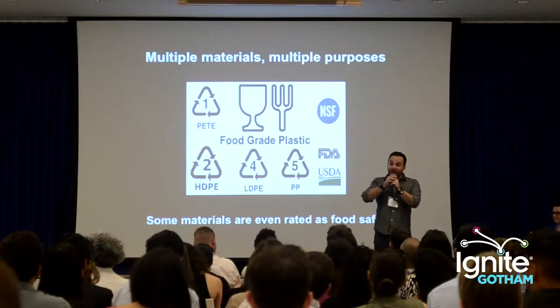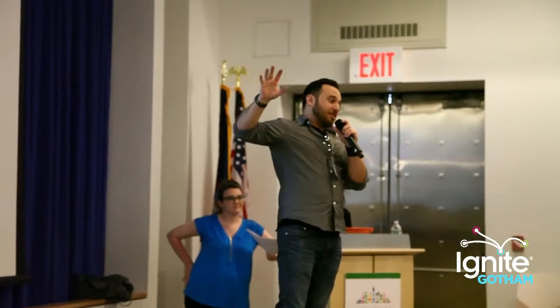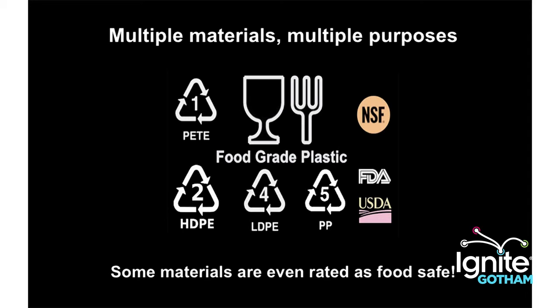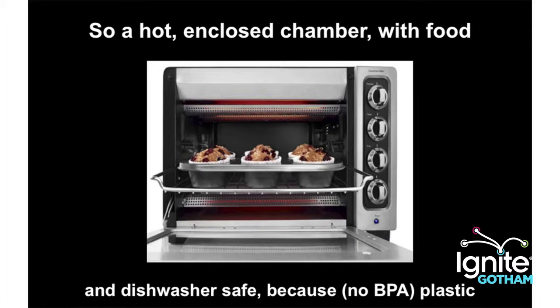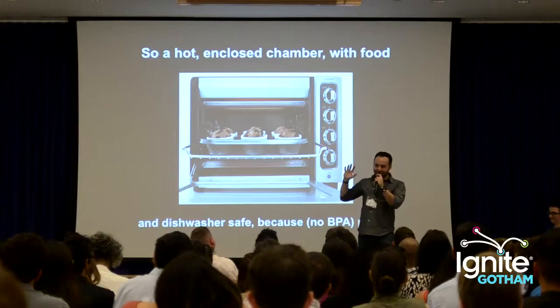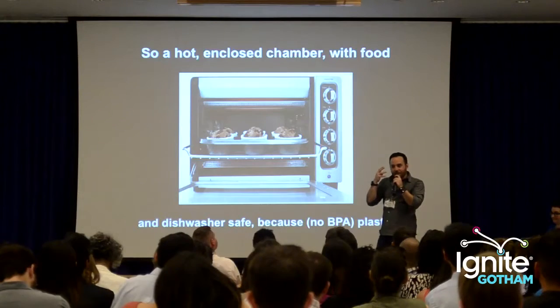Because it's open source, we're not charging licensing fees and there's no vendor lock-in. If you use different kinds of materials, you get some really interesting applications. Some of the materials can make it food safe — you have a hot, closed environment that's food safe, like an oven, like an easy bake oven — and it's even dishwasher safe, which I think is kind of cool.